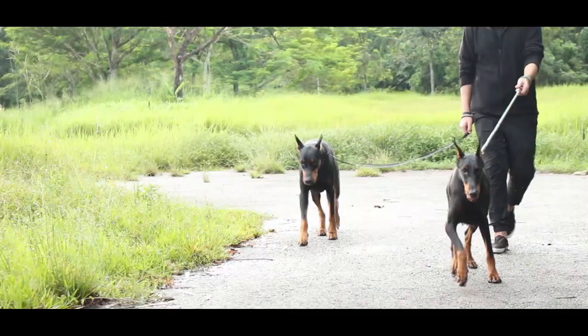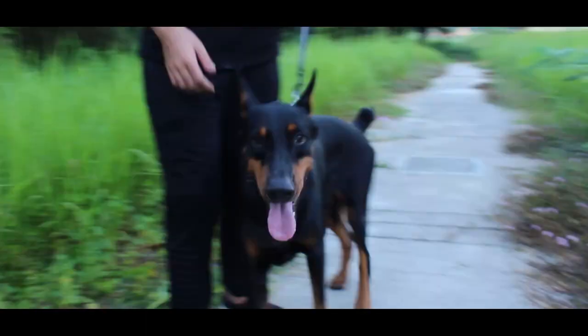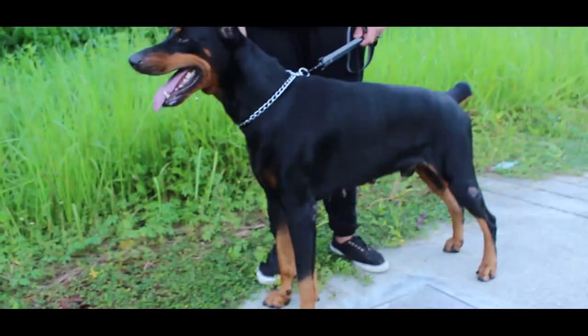The European Doberman is not as well suited for a family environment since they tend to bond with a single handler instead of the whole family. The coat of the Doberman is not very thick, and because of that Dobermans really hate cold climates. They thrive in warmer climates and many times can be seen sitting and sunbathing in direct sunlight.